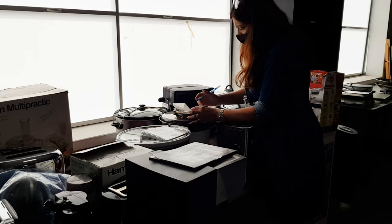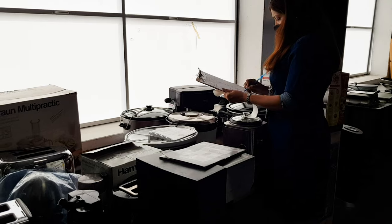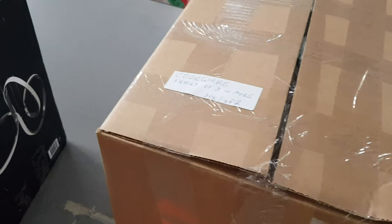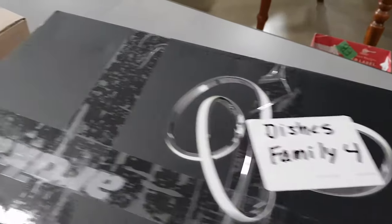Through donation, Furniture Bank receives small household appliances and can provide these items based on inventory if they are added to the small appliances field. Examples include microwaves, toaster ovens, toasters, and small coffee makers. Furniture Bank does not provide large appliances.